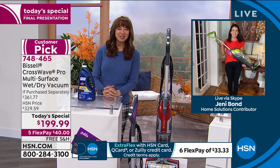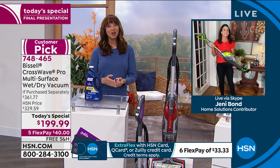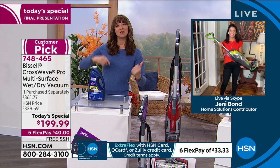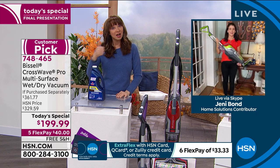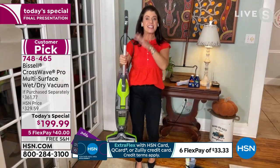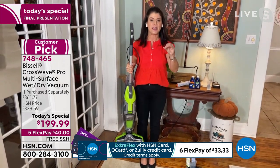Jenny, every single host that has been on the air with you has either purchased one for themselves or for someone else — whether they've got kids, pets, or hardwood floors. People are bonkers about this when it's almost $400. This is the lowest price it is ever, ever going to be.